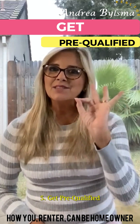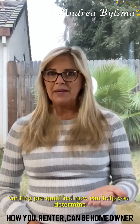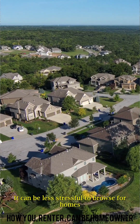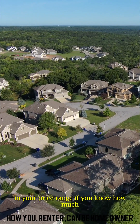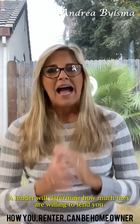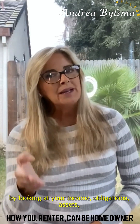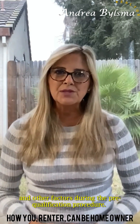Fifth, get pre-qualified. Getting pre-qualified now can help you determine whether you're genuinely ready to buy if you think you'd like to. It can be less stressful to browse for homes in your price range if you know how much you qualify for, or even if you were approved for a loan. A lender will determine how much they are willing to lend you by looking at your income, obligations, assets, and other factors during the pre-qualification procedure.